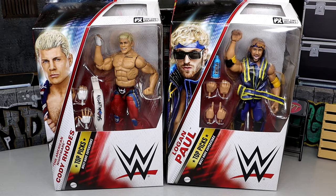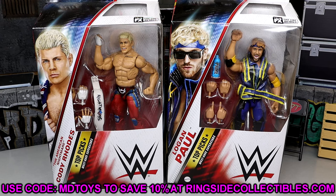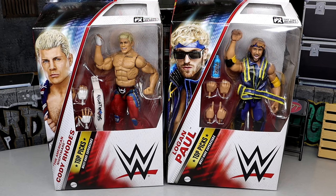In this review we have two brand new figures: Logan Paul and Cody Rhodes. I'm a massive Cody Rhodes fan and not particularly a Logan Paul guy, but I still think the figure looks sweet. If you want to grab these figures, you can do so over at Ringside Collectibles - use code MDTOYS to save yourself 10%.